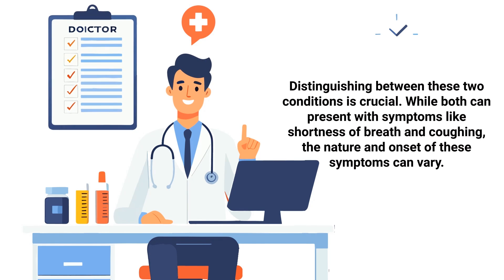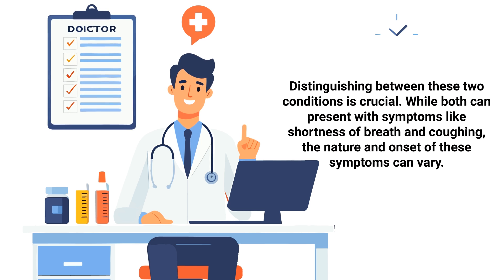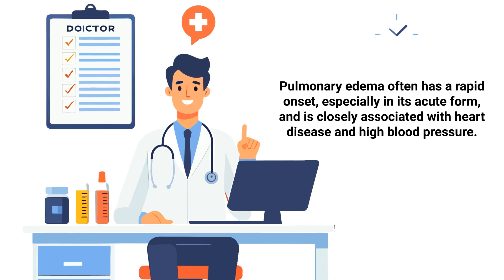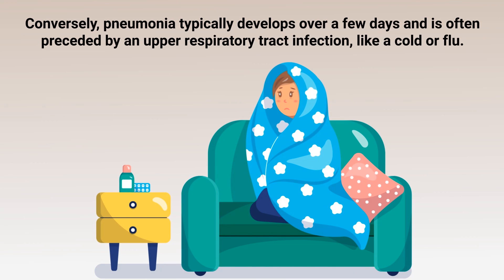Distinguishing between these two conditions is crucial. While both can present with symptoms like shortness of breath and coughing, the nature and onset of these symptoms can vary. Pulmonary edema often has a rapid onset, especially in its acute form, and is closely associated with heart disease and high blood pressure. Conversely, pneumonia typically develops over a few days and is often preceded by an upper respiratory tract infection like a cold or flu.